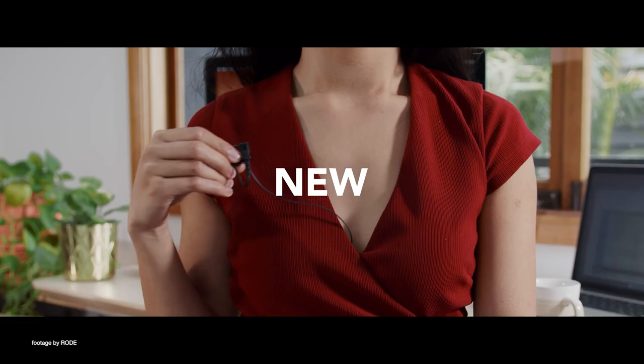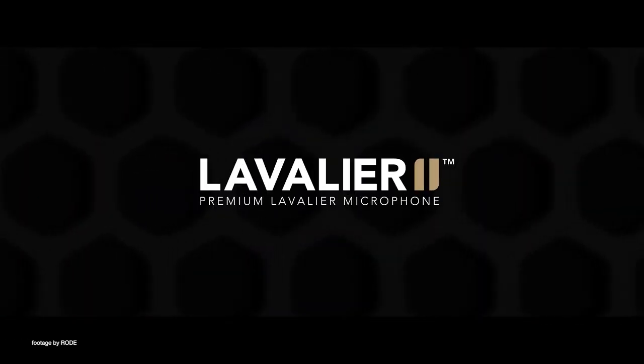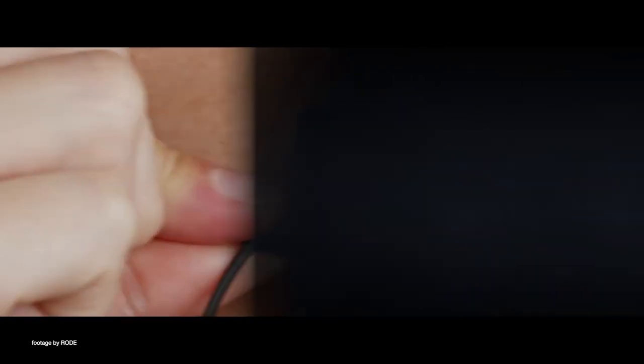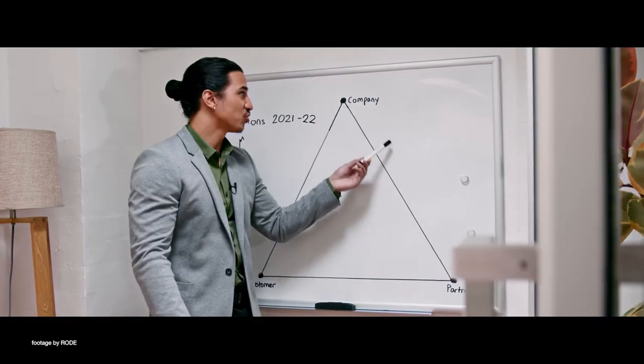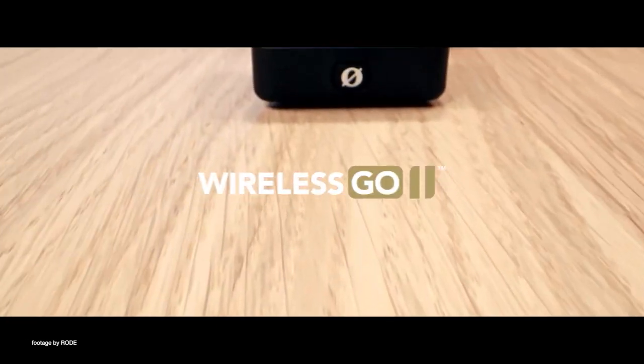Rode has been on a phenomenal streak this year, and their latest Lavalier 2 mic brings broadcast quality audio to your budget-friendly wireless audio setup. Made for video professionals with a unique front-facing capsule design and a low profile, the Lavalier 2 offers a more discreet and easier mounting mechanism while delivering rich and detailed broadcast quality audio.